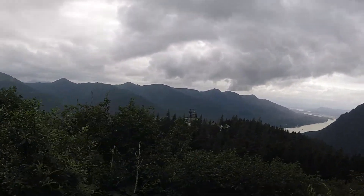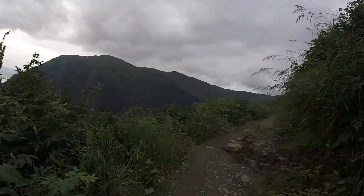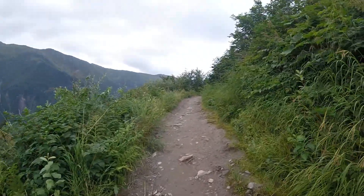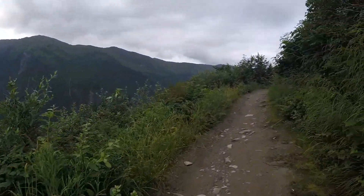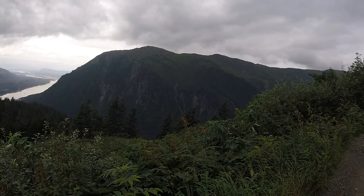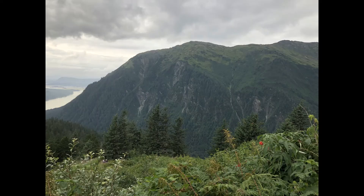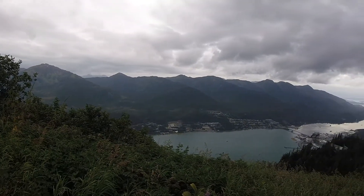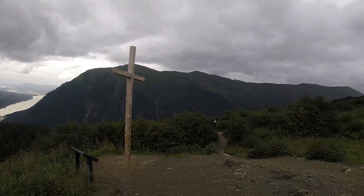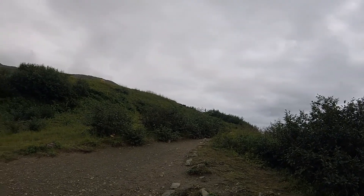Look at that — every inch of everything is just covered in life, except for the trail. There's a waterfall — look at that, wow! We hiked all the way up from that place down there to this cross, and we're tired and layering up. Other people are going up higher, but I don't think we are.